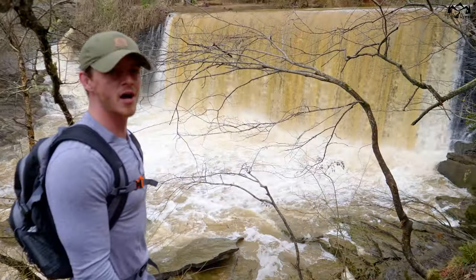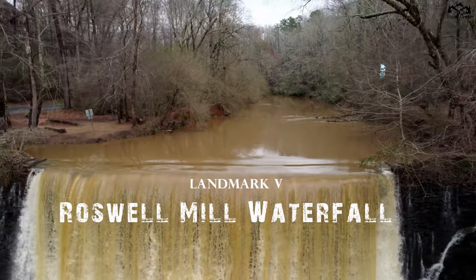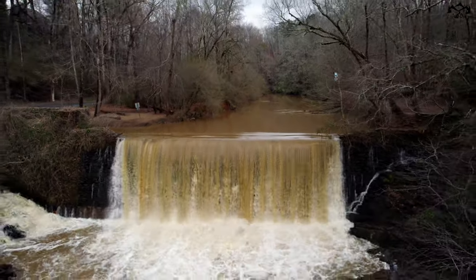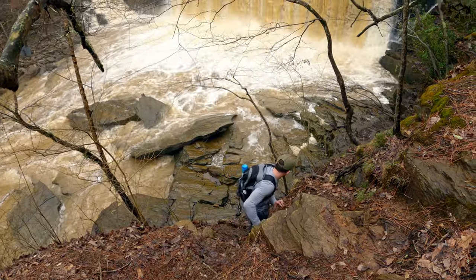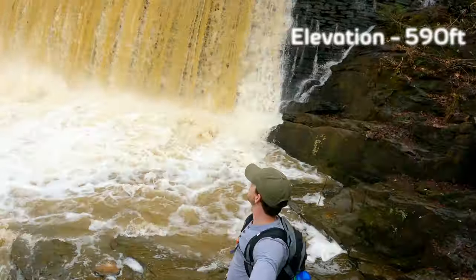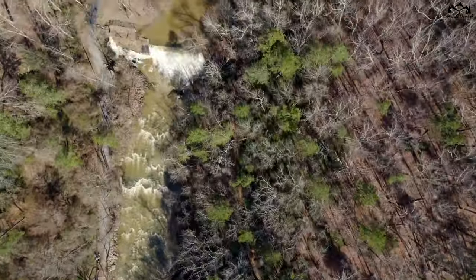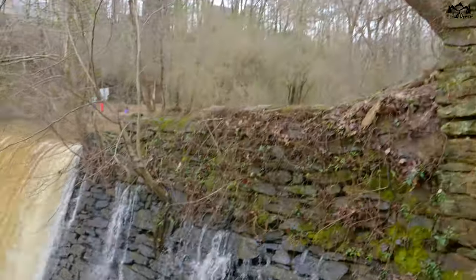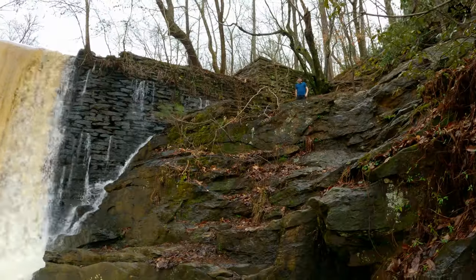Roswell Mill waterfall. This dam was used to create hydroelectric energy to power the two mills that are in this area.